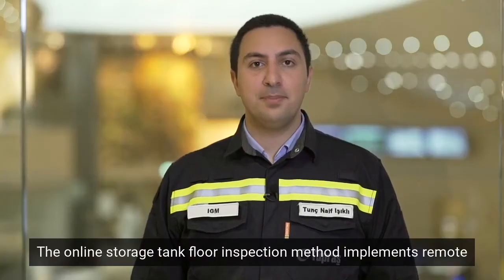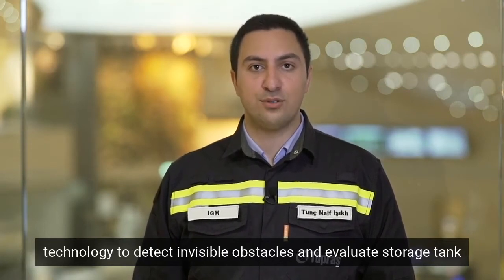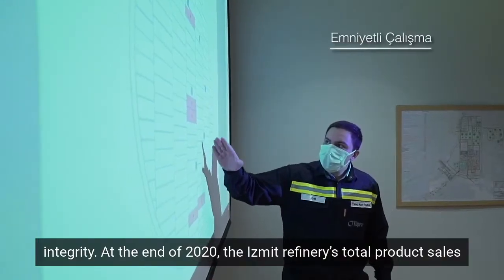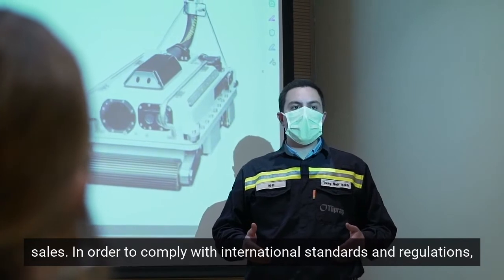The online storage tank floor inspection method implements remote technology to detect invisible obstacles and evaluate storage tank integrity. At the end of 2020, the Ysmeat refinery's total product sales amounted to 13.4 million tons, of which 10.7 million tons were domestic sales.